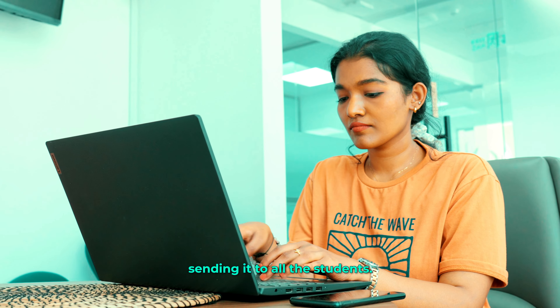A good course needs a clear schedule. We create a detailed course schedule with all classes, assignments, and deadlines, and send it to all the students.